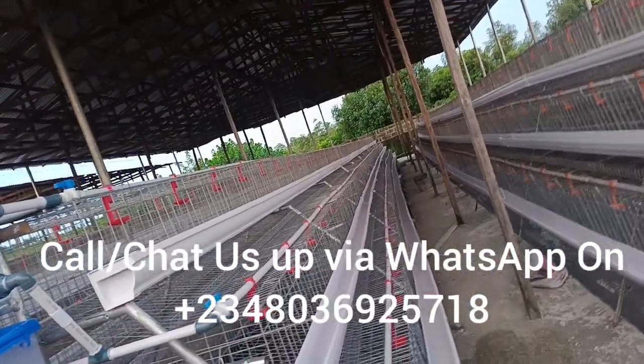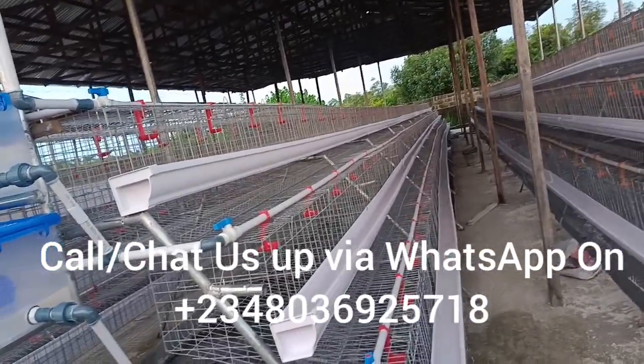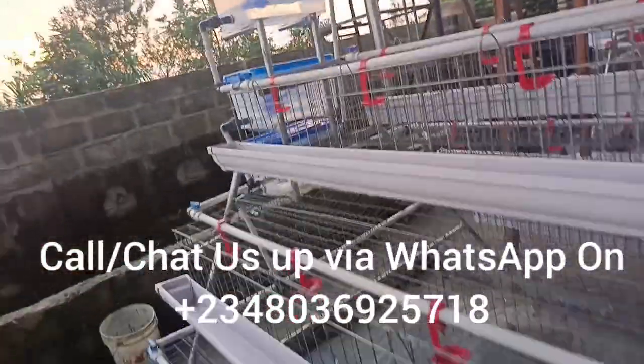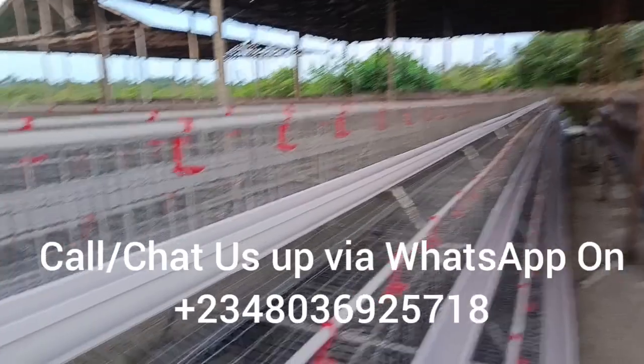Look at the size of the cage — you can see how beautiful it is. This one is called three tiers: one, two, three. The work is neatly done with cup nipple drinkers inside so that your birds can drink water conveniently. We are the best when it comes to cage fabrication.